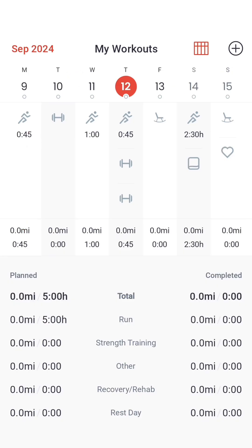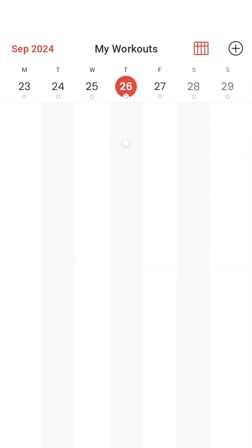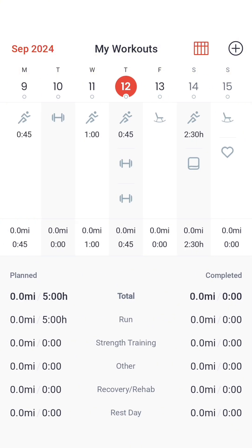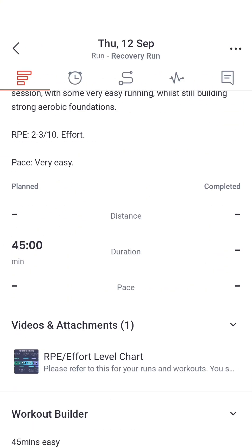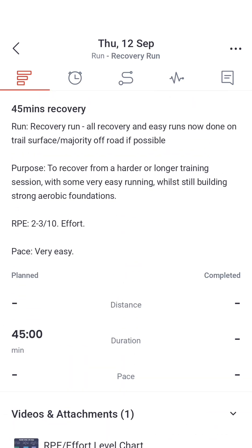You can scroll along the calendar to see what you have planned in the future. You can also scroll back and edit your workouts to make notes on them to keep track of your training log. By doing this, it will help you understand how you felt on those days, and it's a really good tool for going back and reflecting on your workouts.